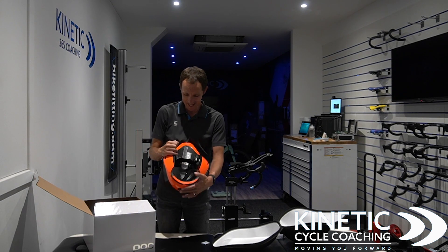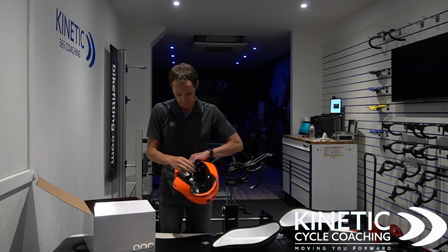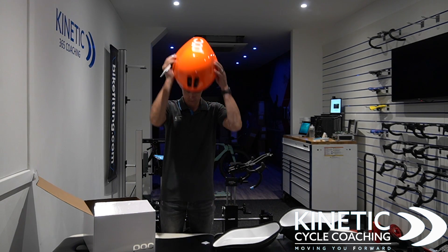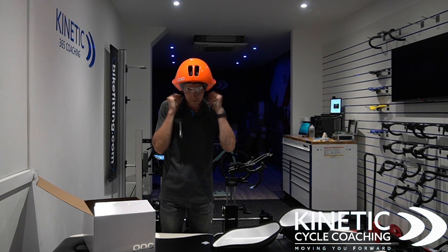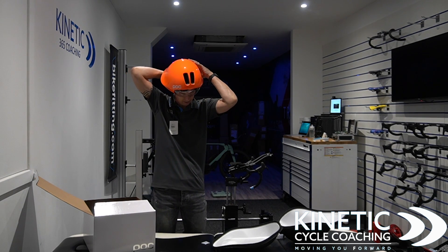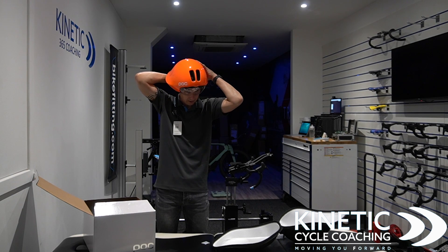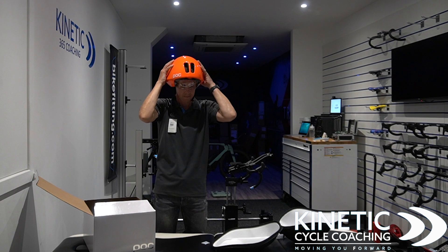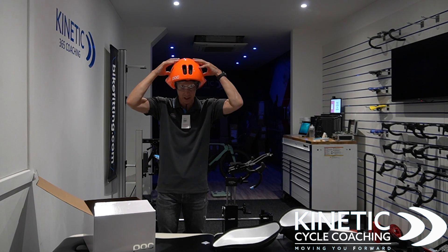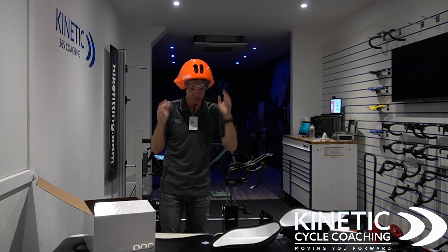One design feature of this helmet is that it hasn't got a ratchet at the back — it's got a clip that you slide into position so that it fits. Let's try it on. That fits really quite snug. At the back we just push the clip — you'll probably hear it clip. Maybe one more click. That feels good. It's going to take a little bit of trial and error, but outside of the box that's actually quite snug. I'll probably make it a little bit tighter.